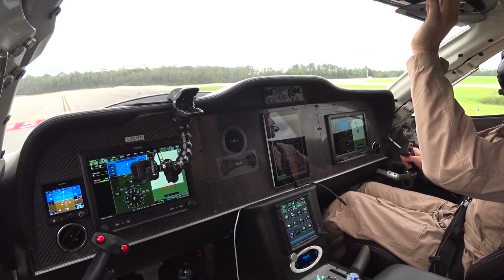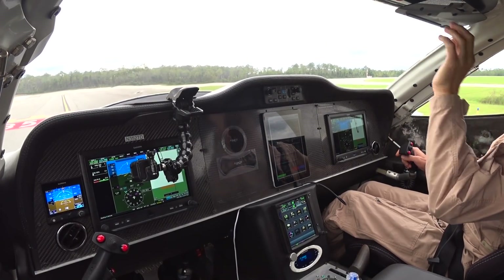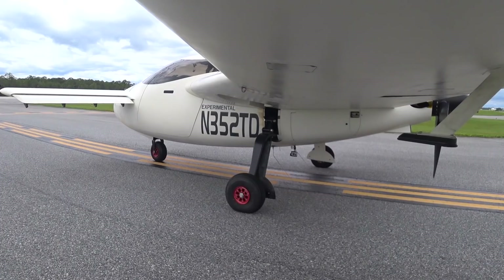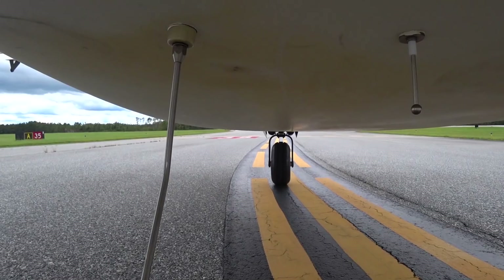Tower, 352 TGD, holding short of 35. 352 TGD, we're on the tower. Runway 35, cleared for the option, TGD.